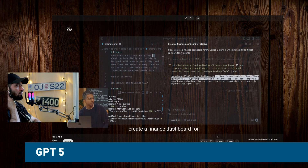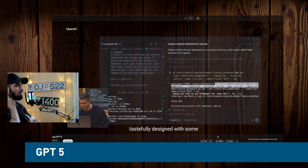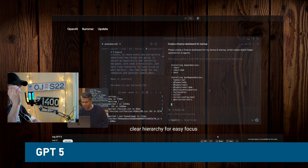I've also specified what frameworks it should use. You can see it's actually started — it's following my instructions and using create-next-app to make a Next.js project, totally from scratch.